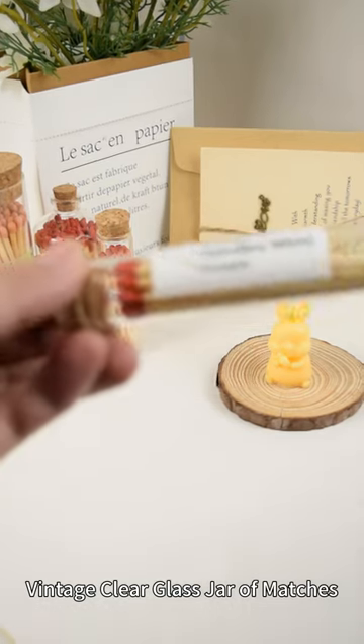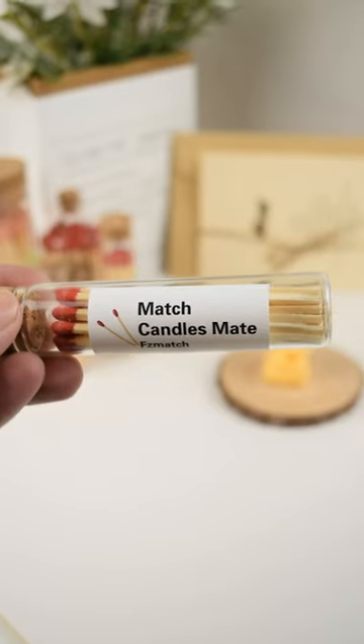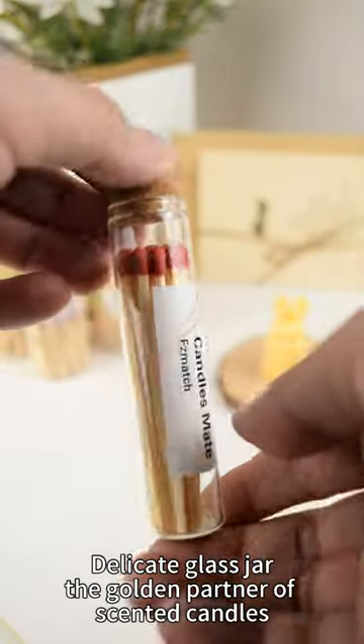Vintage clear glass jar of matches, with color head customizable label. A delicate glass jar — the golden partner of scented candles.